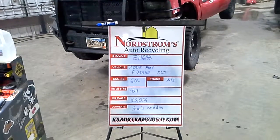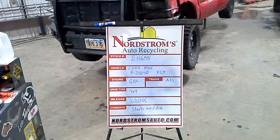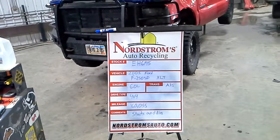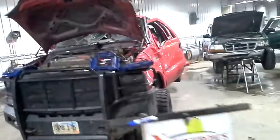Pack number EH 6145. 2005 Ford F250 Super Duty XLT, 6.0 liter turbo diesel engine, automatic five-speed, four-wheel drive, with 160,055 miles. This one starts and dies.